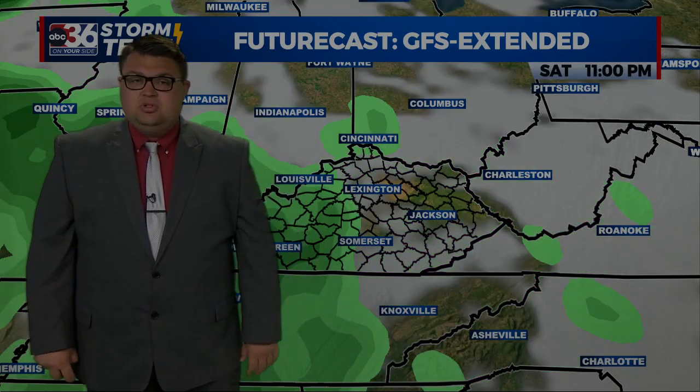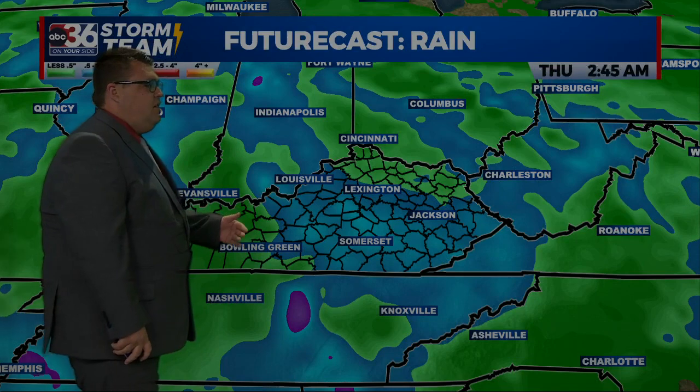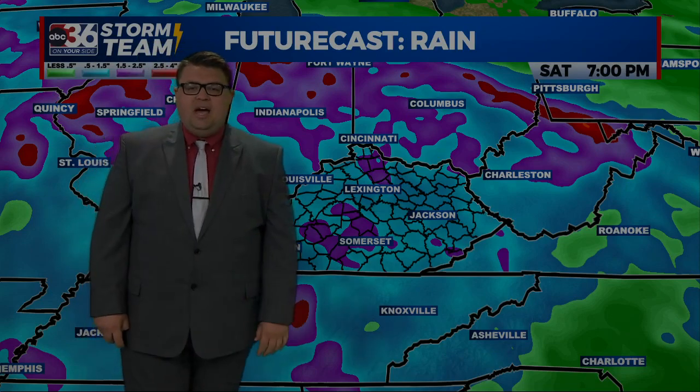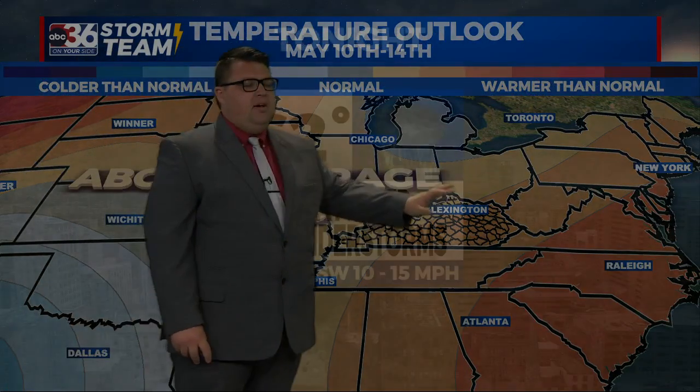It's once we get into Friday and then once again into Saturday that we're likely dealing with additional rounds of storms, and some of those could be strong. Future rainfall totals show still a good amount of rain falling across the area — two to four inches by Saturday. So again, we need to watch those higher creeks and streams. Temperatures will remain above average right on through the remainder of the week.